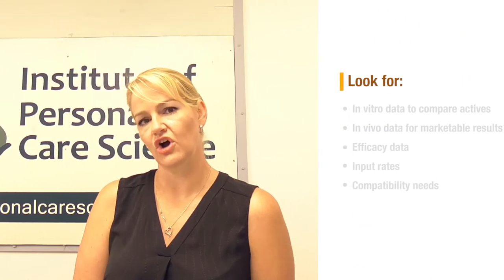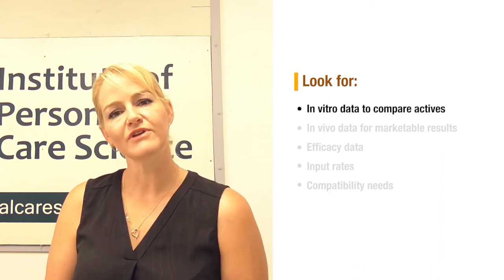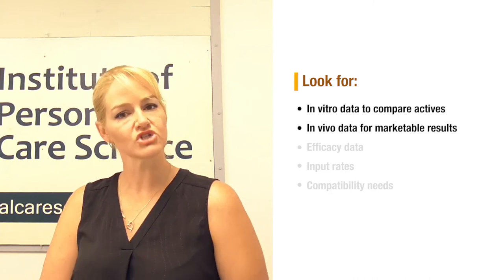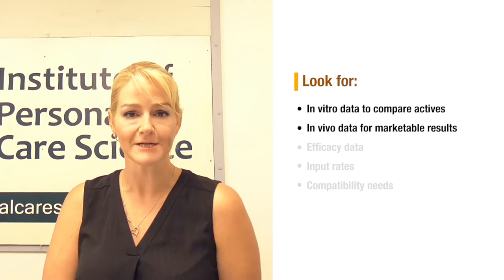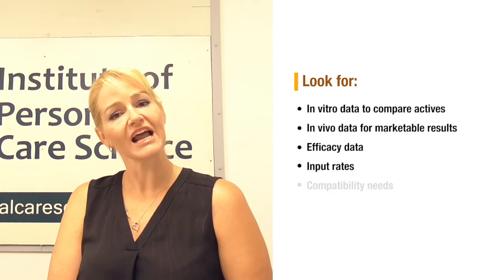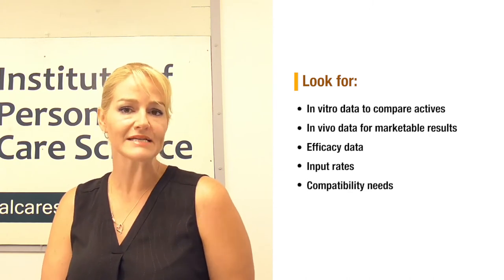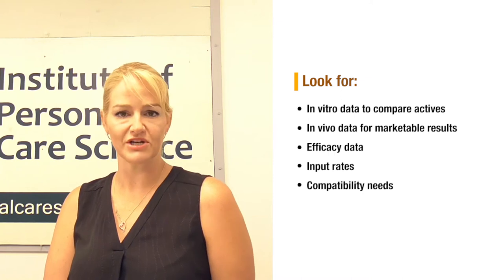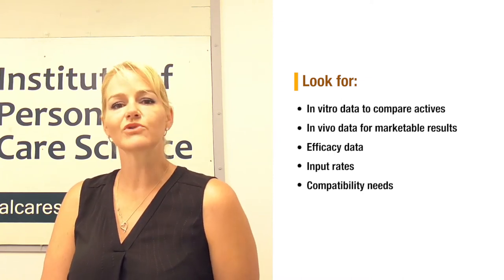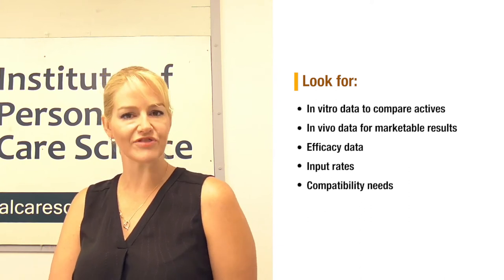I've used this active from CLR because they're a very reputable supplier — they've provided me with all the information I need: in vitro data for comparing actives at a chemist level, in vivo data so I can give the marketing department strong claims, example formulas and usage rates so I know exactly how much to use, and guidance on creating a compatible base to get the best efficacy. Now let's look at some product concepts using this material and how to formulate it in a compatible base for the best results.